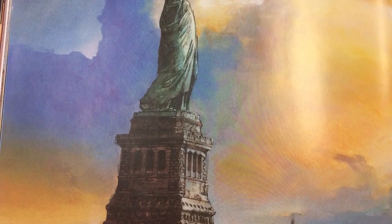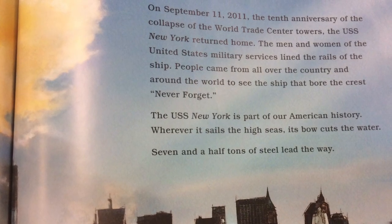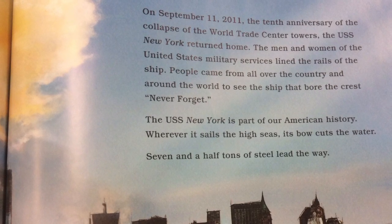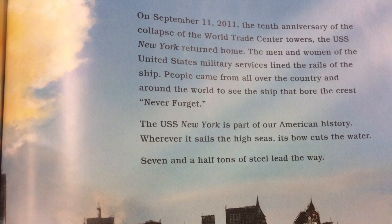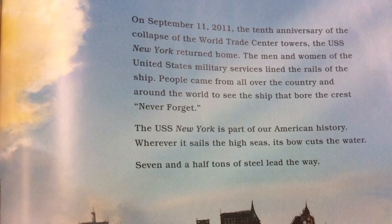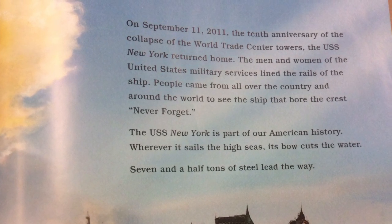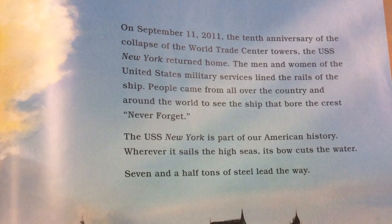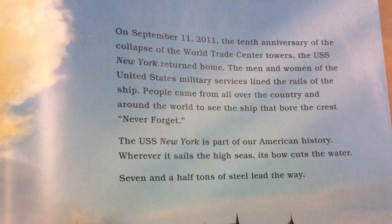On September 11, 2011, the 10th anniversary of the collapse of the World Trade Center towers, the USS New York returned home. The men and women of the United States Military Service lined the rails of the ship. People came from all over the country and around the world to see the ship that bore the crest: Never Forget. The USS New York is part of our American history. Whenever it sails the high seas, its bow cuts the water — seven and a half tons of steel leading the way.